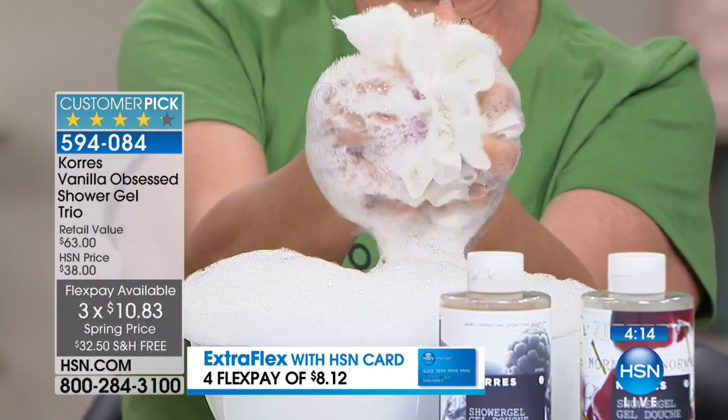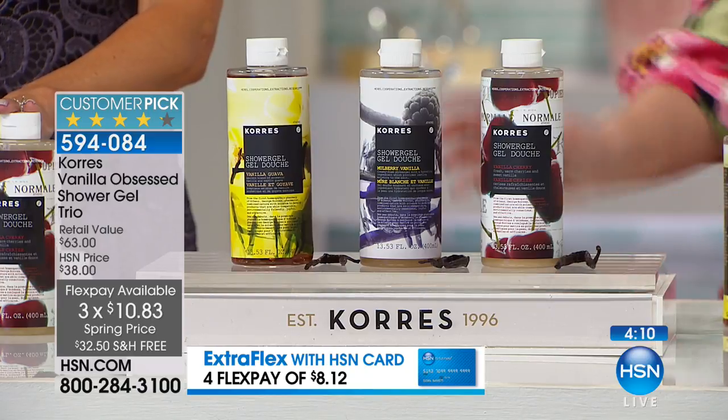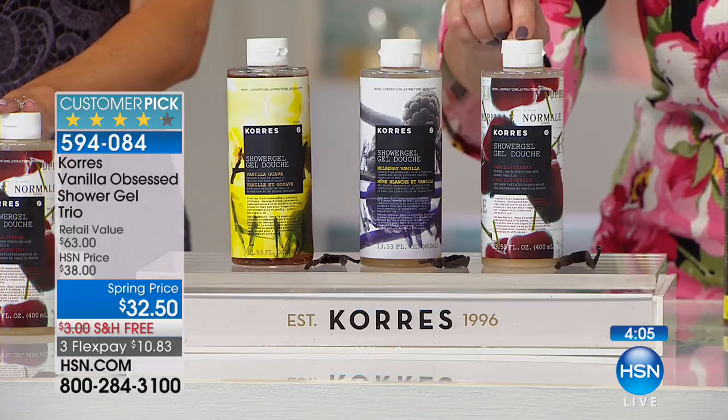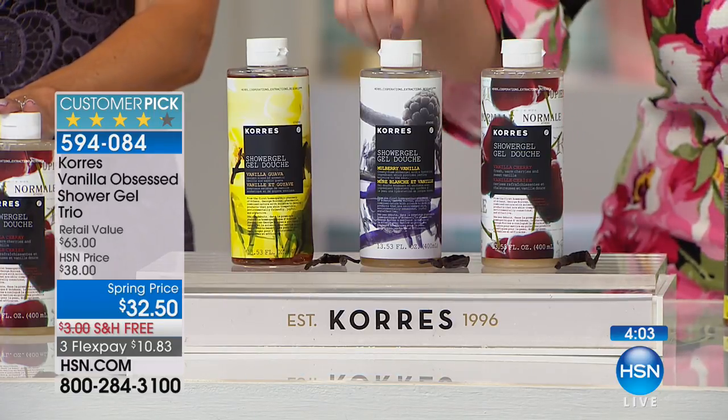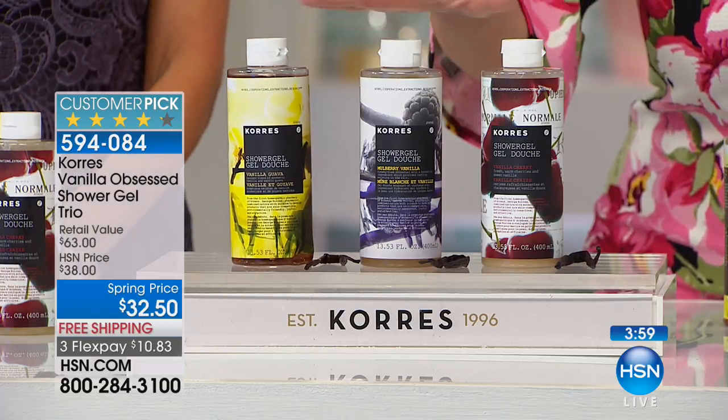This is not one, not two, but three of the jumbos. HSN cardholders — $8.12 to get home. Full jumbo size — this is 13.53 fluid ounces. $21, $21, $21 — $63 retail for $32.50.